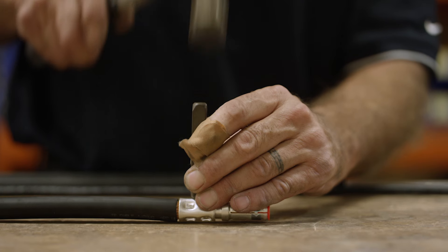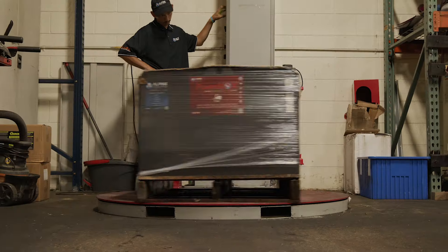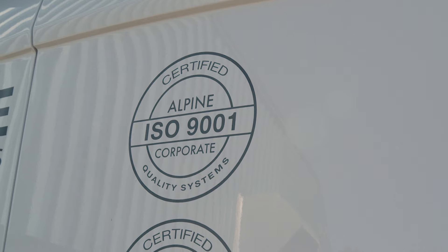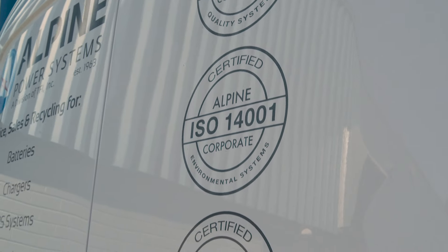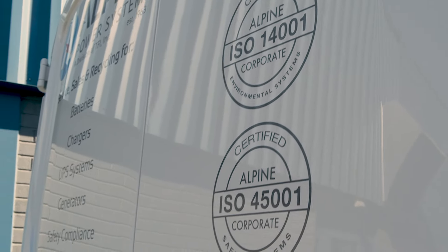The reconditioning process is completed by our experienced and certified motive power technicians. Alpine Power Systems is ISO 9001 quality, 14001 environmental, and 45001 safety certified.